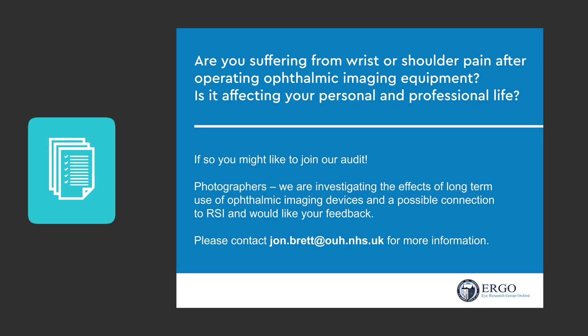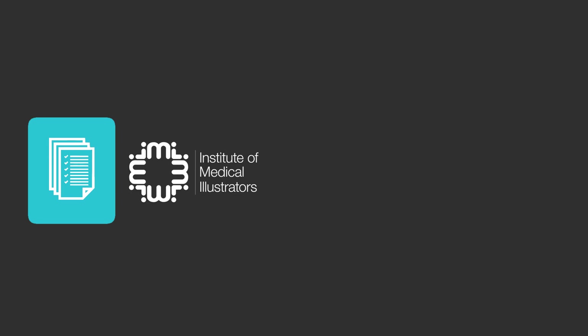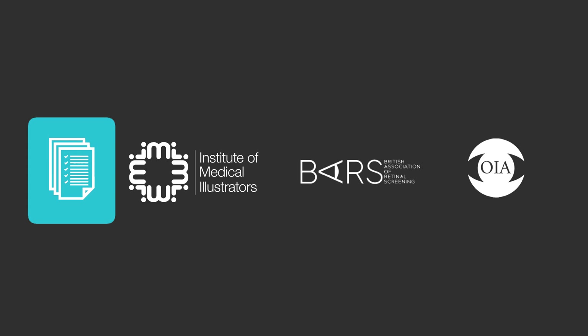So I created an advert requesting photographers who are experiencing discomfort when using the imaging equipment, and asked them to get in touch. The advert was sent out to three imaging associations: the Institute of Medical Illustrators, the British Association of Retinal Screeners, and the Ophthalmic Imaging Association.